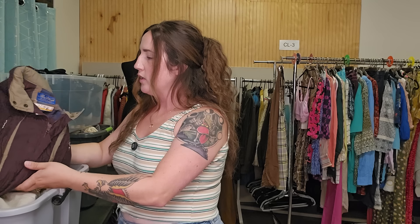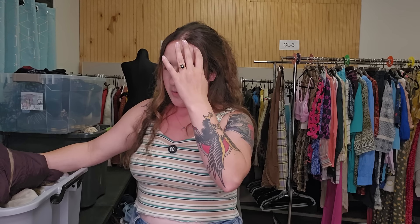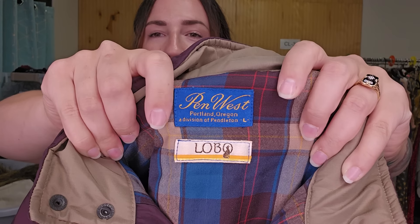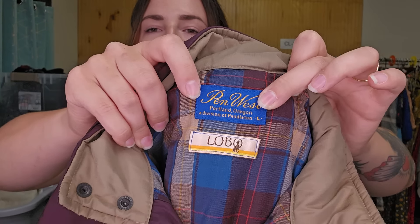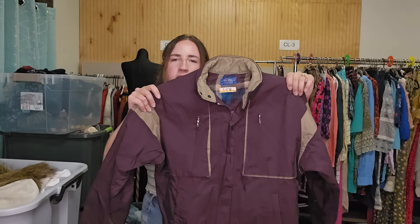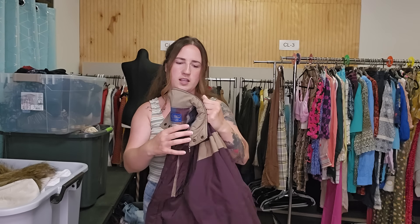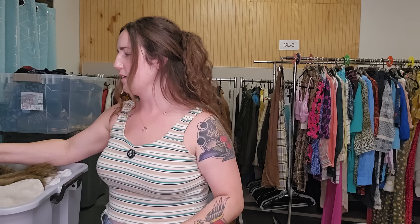All this stuff is from the Benz — this is a Benz haul, which I know you guys have been asking me about for a while. I have two totes for this video, all from the Benz. I'm trying to go at least once a week, but it is exhausting. I found this at the Benz and thought it was a really excellent find. This is Pen West, which is apparently a brand by Pendleton — the Lobo jacket. Very clean, excellent condition. I think I'm going to list this for around $50 to $60. Any kind of Pendleton at the Benz, I am absolutely getting.